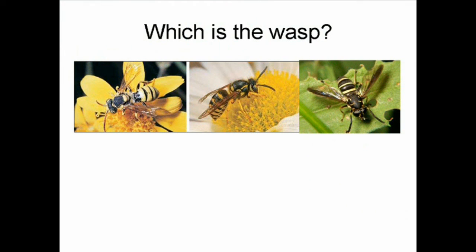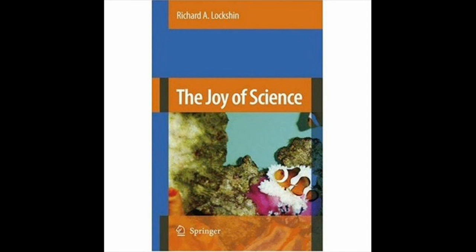So which of these is the wasp that you would rather avoid at your picnic? They look a lot alike, but the yellow jacket in the center is the only one that has a sting. The cuckoo bee is completely harmless, and the one on the right is a fly which even holds its legs to look like antennae — because flies don't have antennae. This and other adventures can be found in 'The Joy of Science' by Richard A. Lakshan, published by Springer.